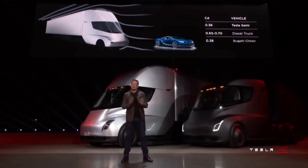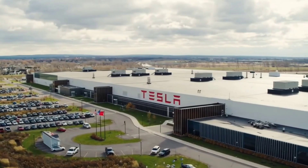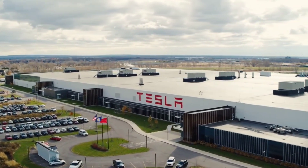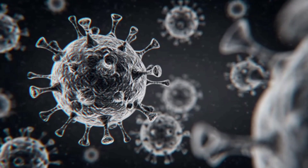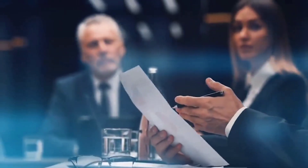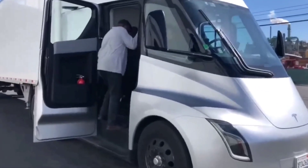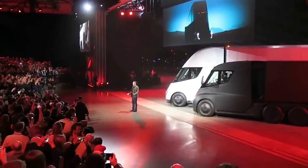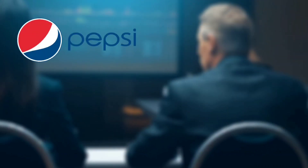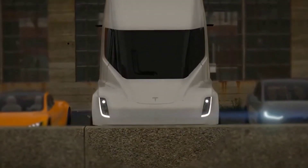Musk predicted the Class 8 all-electric truck would be ready for deliveries in 2019 when he unveiled the semi-truck. Tesla was then forced to revise the delivery date to 2020. The delivery was again delayed as a result of the COVID-19 pandemic, which prevented businesses from reaching their goals. Despite rumors that deliveries would begin later this year, we are still without a semi-truck — though it will be worthwhile once the vehicle is prepared. Many reputable logistics firms, such as Pepsi, Walmart, Anheuser-Busch, and City Furniture, are still in contact with Tesla for their orders.